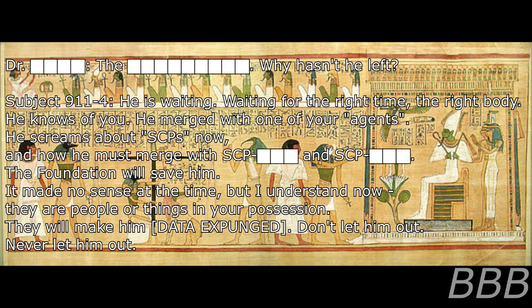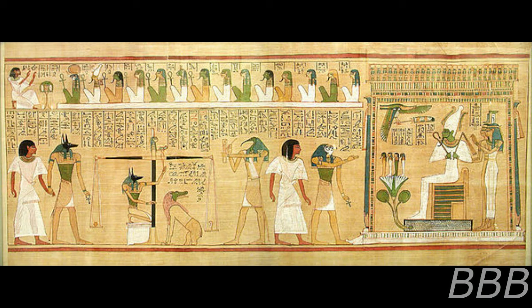Question: Why hasn't he left? Response: He is waiting. Waiting for the right time. The right body. He knows of you. Merge with one of your agents. Wait. He screams about SCPs now, and how he must merge with SCP-[REDACTED] and SCP-[REDACTED]. The Foundation will save him. It made no sense at the time, but I understand now. They are people or things in your possession. They will make him [data expunged]. Don't let him out. Never let him out. Interview ended. Subject 9-11-4 began crying.